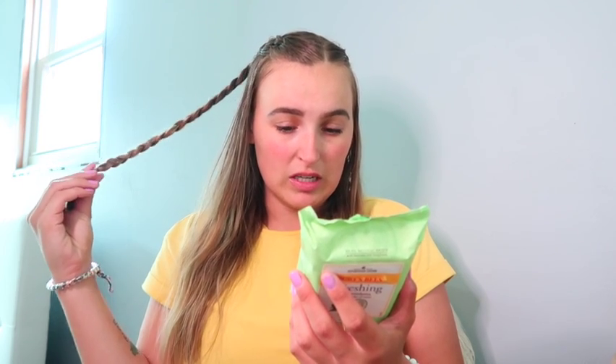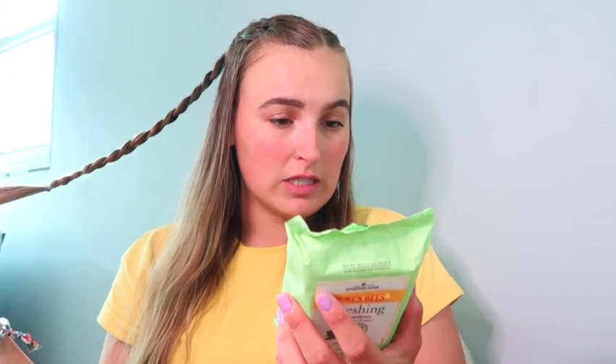I highly recommend Burt's Bees face towelettes, especially for those with sensitive skin. It's vegan, cruelty-free, all natural ingredients, no animal testing, responsible sourcing, and recyclable.